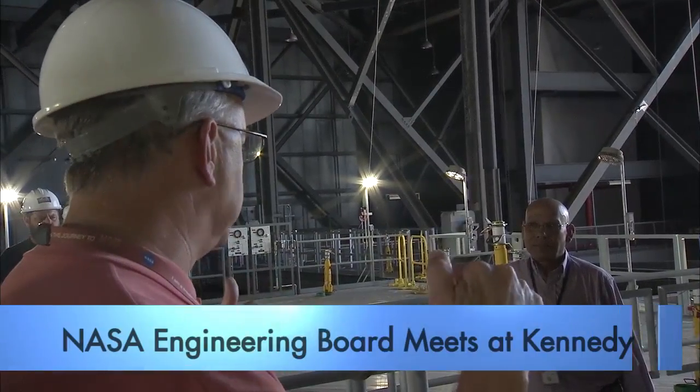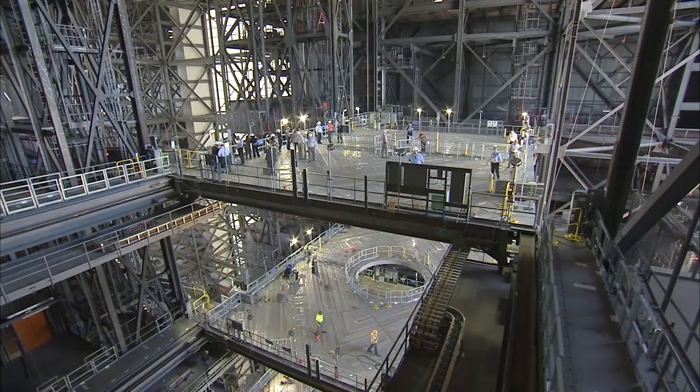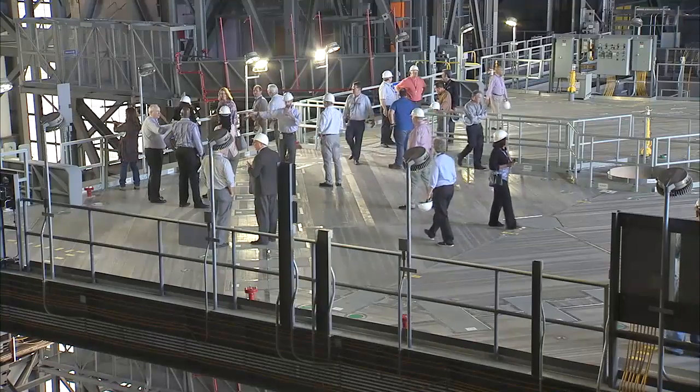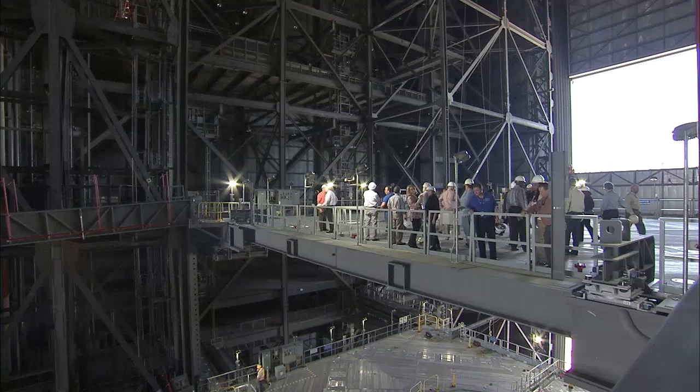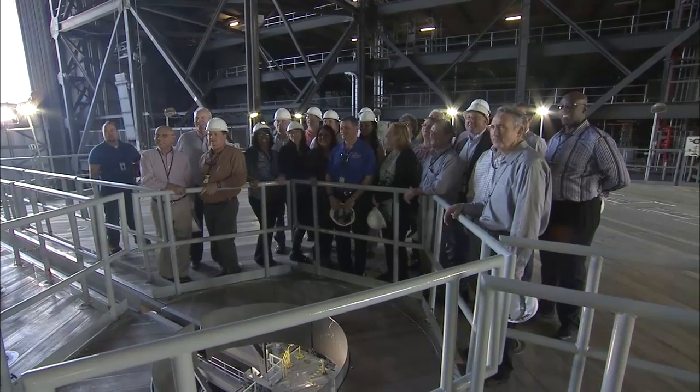NASA's Engineering Management Board toured the Vehicle Assembly Building and its new fixtures for SLS and Orion processing. The tour was part of work to ensure a unified focus on NASA projects across the agency, including the development of the deep space rocket and spacecraft.